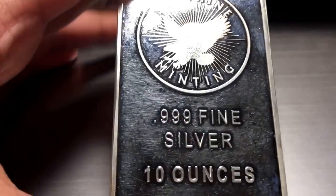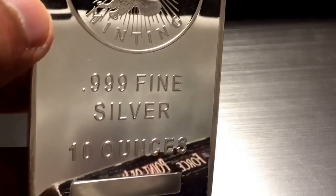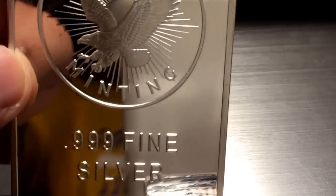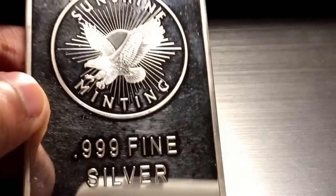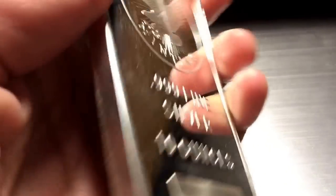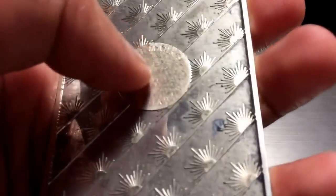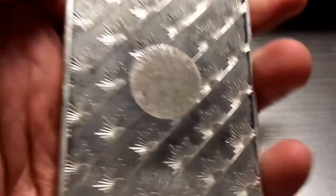He gave me some eagles too — I'll show you that later. But first, for the first 10 ounces, he gave me my first one of these: a 10-ounce silver bar from Sunshine Mint. It's really nice. I really like the front of it and the back. It's got some nice toning, and for a spot-price trade, I'm very happy.